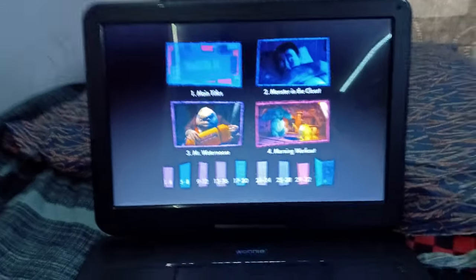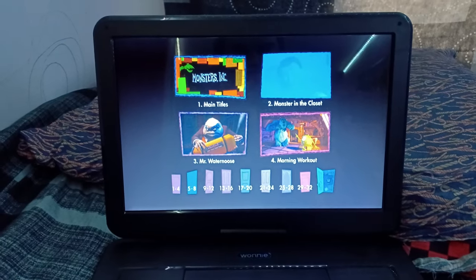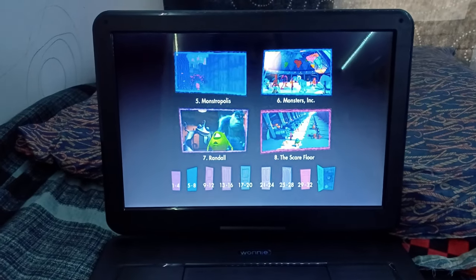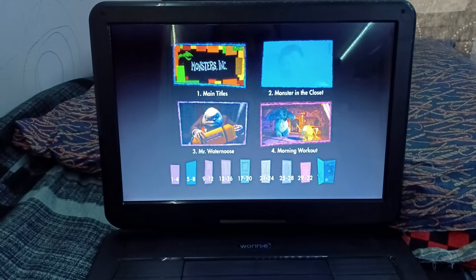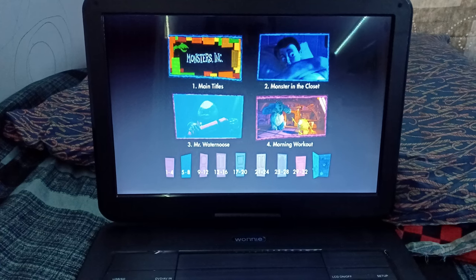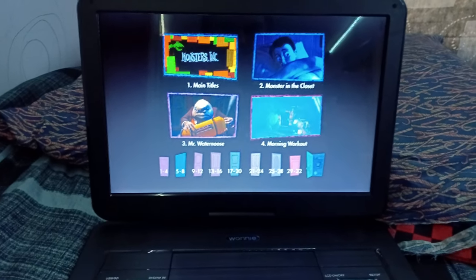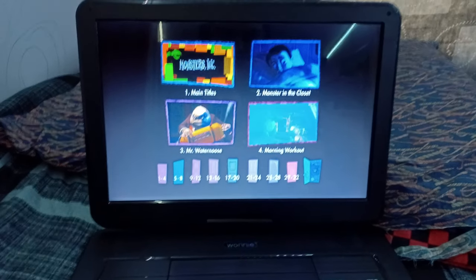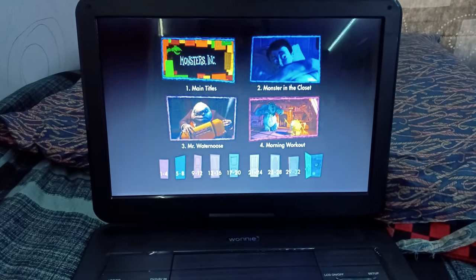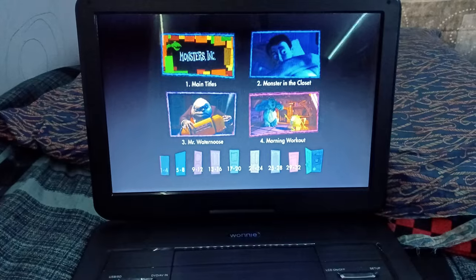For chapters 1 through 4 we got: Main Titles, Monster in the Closet, Mr. Waternoose, and Morning Workout. Let's go to chapters 5 through 8.